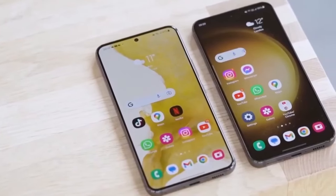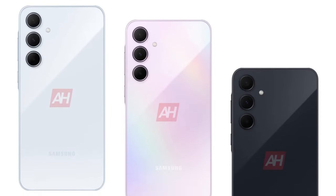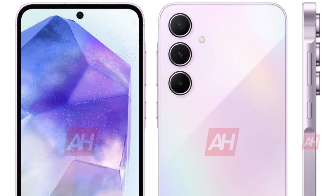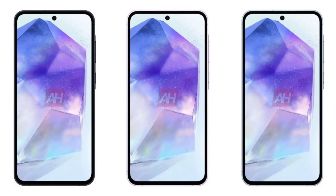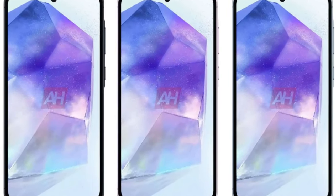Leaked renders showcase the Galaxy A55 in three captivating colors: Awesome Ice Blue, Awesome Lilac, and Awesome Navy. Inspired by the A54, it features the key island design with a subtly raised frame around the power and volume keys, confirming a sleek metal build. The phone has rounded corners, a protruding rear camera array, and a flat display with a noticeable bezel and a punch-hole for the selfie camera. Expected dimensions: 161.1 x 77.3 x 8.2mm.